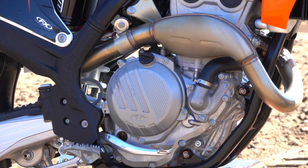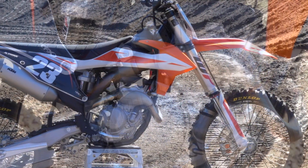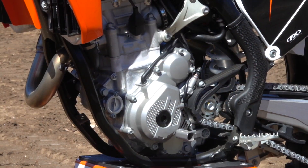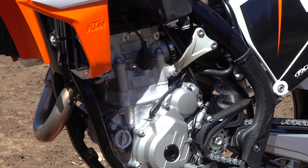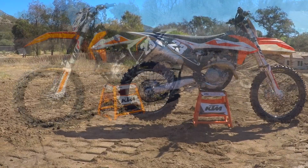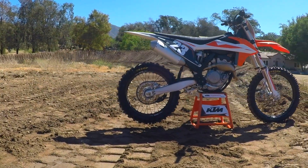We've always had a 14,000 rpm rev limiter and we've been the kings in the horsepower department. They've been working on making the power accelerate quicker and get a little more character, and making throttle response, pick up and everything a lot better.